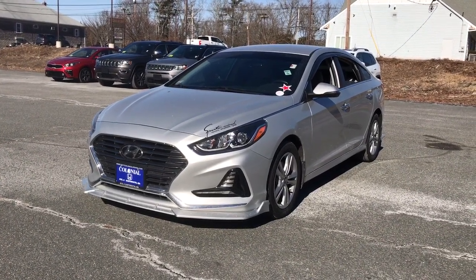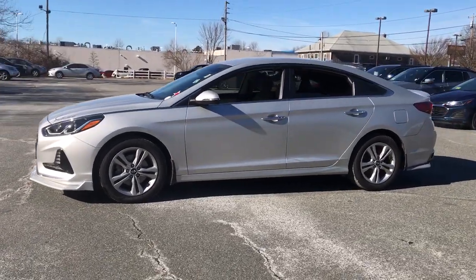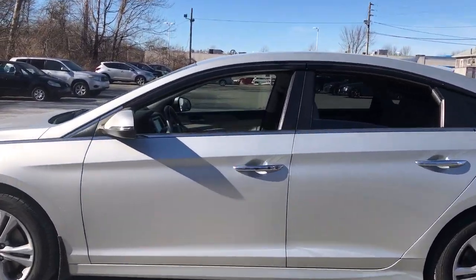You will love the features of this 2018 Hyundai Sonata. With less than 50,000 miles on the odometer, this vehicle provides excellent value.